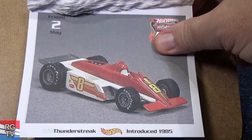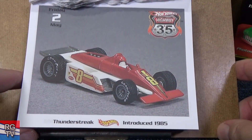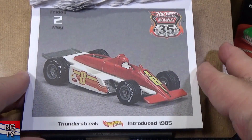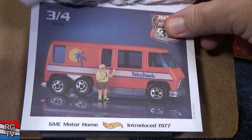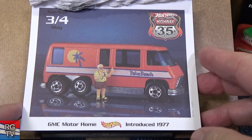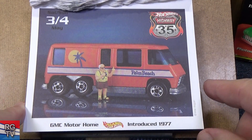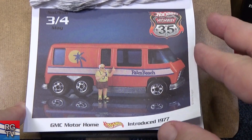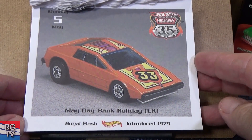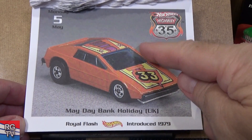Thunder Streak — another one, kind of like Indy or F1 type cars. People like to collect this one; it has the Goodyear Real Riders, introduced 1985. GMC Motorhome — triple axle. This is a neat model; I haven't seen the GMC Motorhome in a while either. Introduced in 1977 — they have used it in the Pop Culture line.